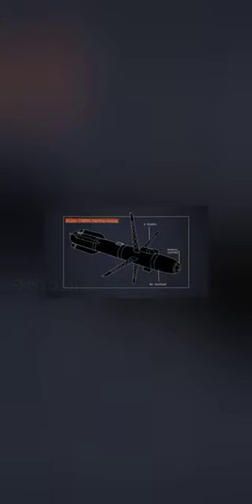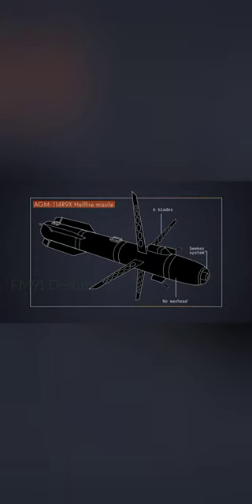The design makes it easier to take out an intended target, while lessening the likelihood of causing additional casualties.